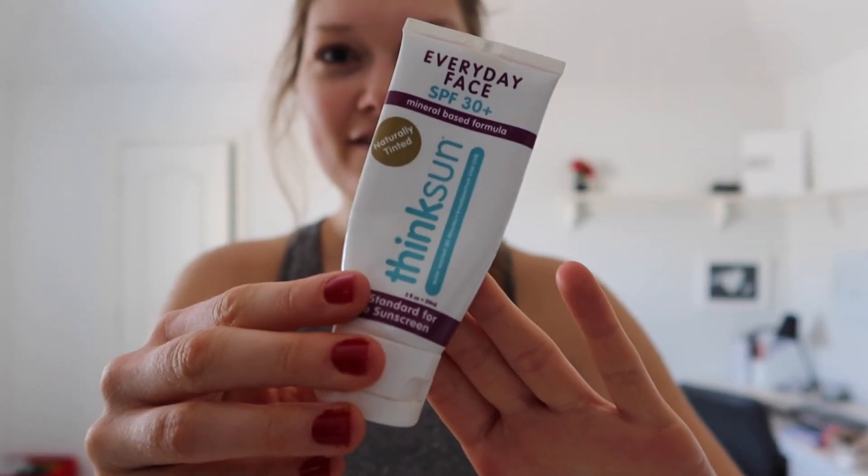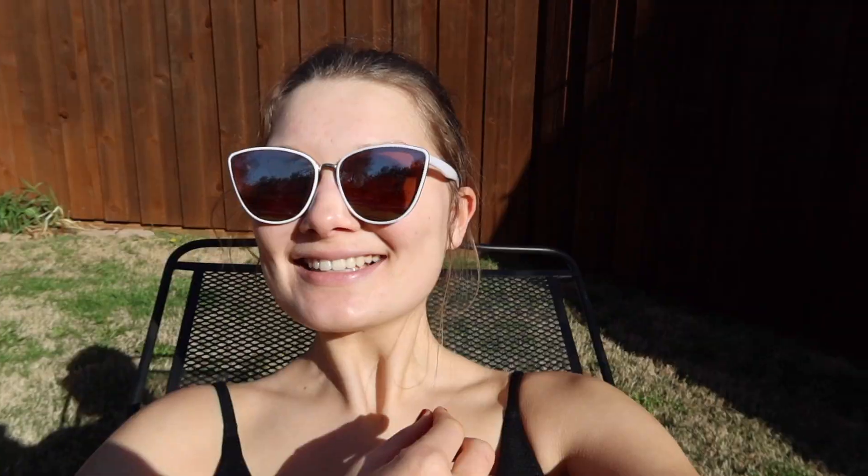I like to take a shower the night before, braid my hair, and then take it out the next day for curls. When tanning, I'll always put sunscreen on my face because it burns very easily — it's important to keep your face protected. This is the Think Sun Everyday Face SPF 30 Plus. I also really like the Burt's Bees SPF BB cream — I think it's only SPF 15 but it works really well under makeup or on its own.